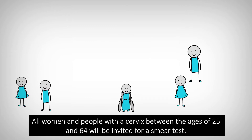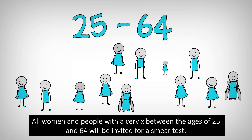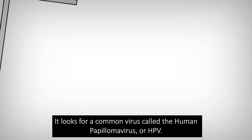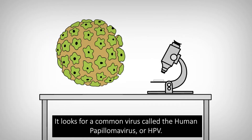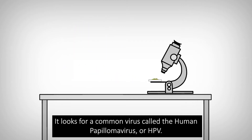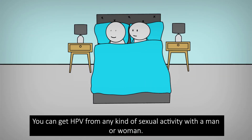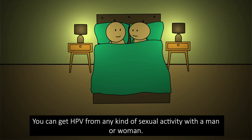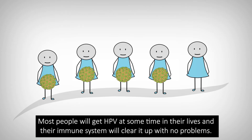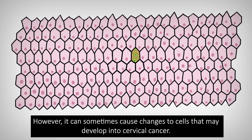All women and people with a cervix between the ages of 25 and 64 will be invited for a smear test. It looks for a common virus called the human papillomavirus, or HPV. You can get HPV from any kind of sexual activity with a man or woman. Most people will get HPV at some time in their lives and their immune system will clear it up with no problems. However, it can sometimes cause changes to cells that may develop into cervical cancer.